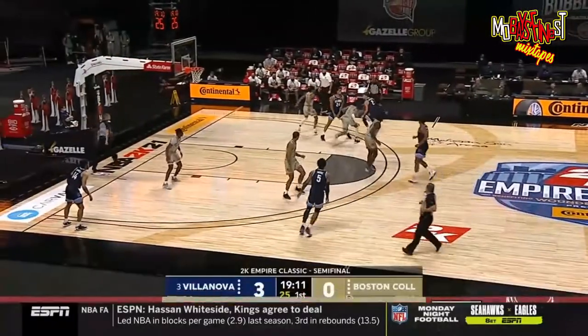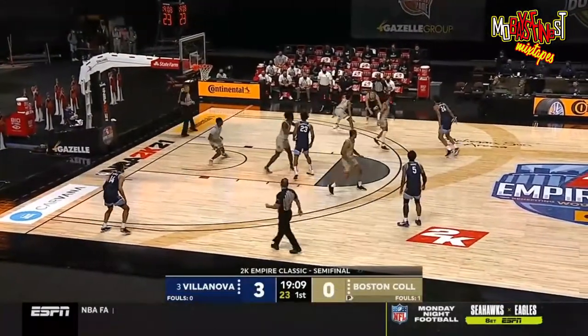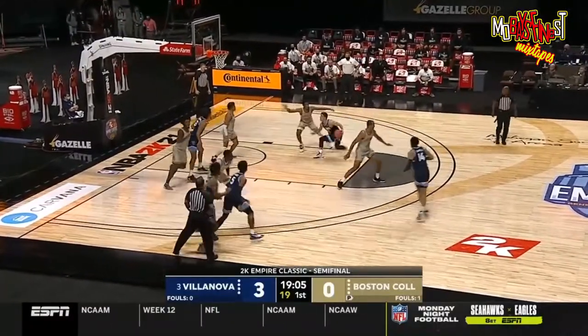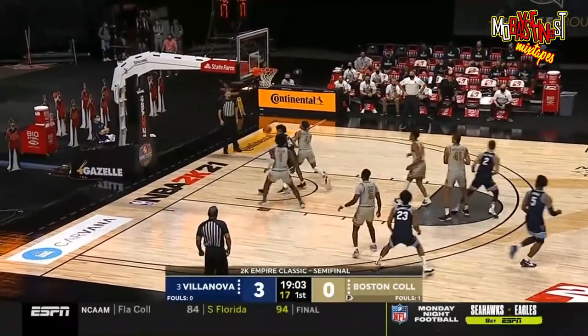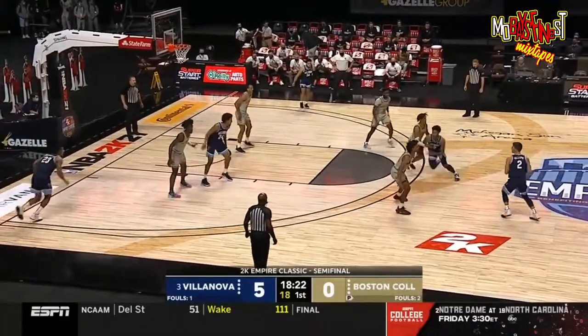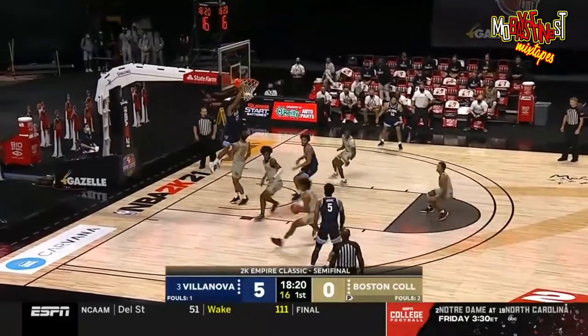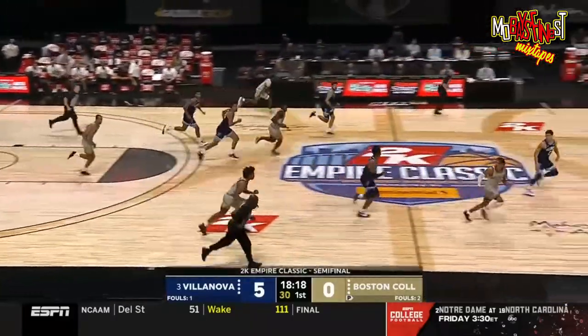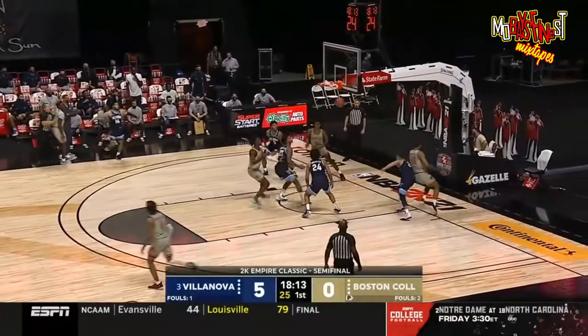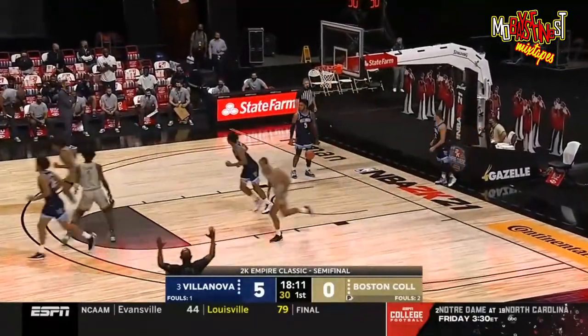Ethan tabs for BC. Gillespie wanders into the paint, jumper. The college is in a 3-2 zone — lob here wouldn't go, that one collected and going the other way. Langford Jr. jumper is good.